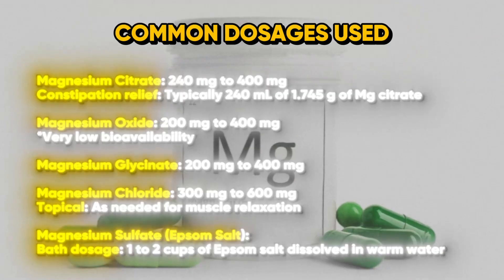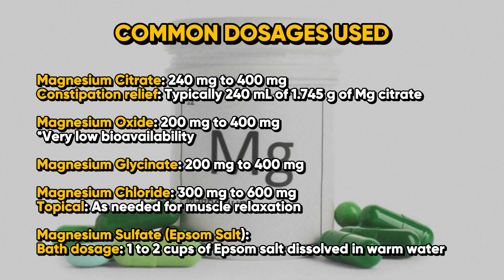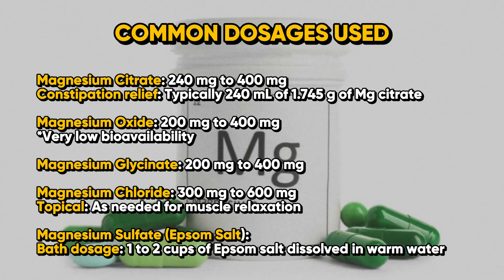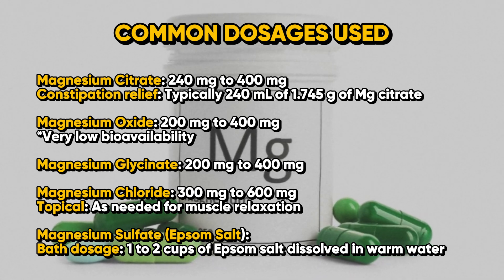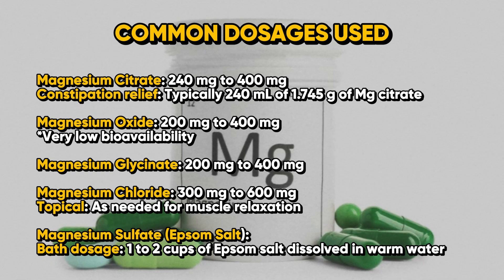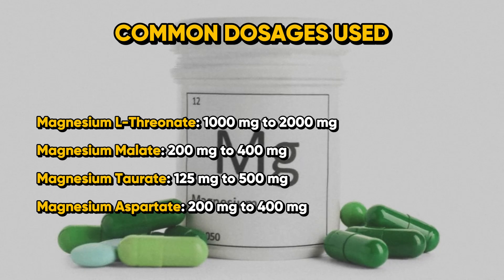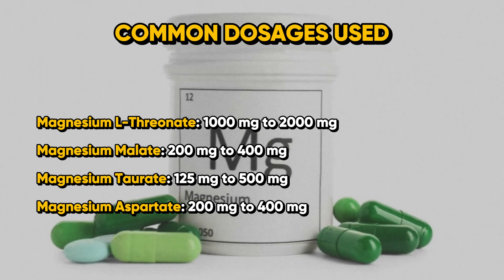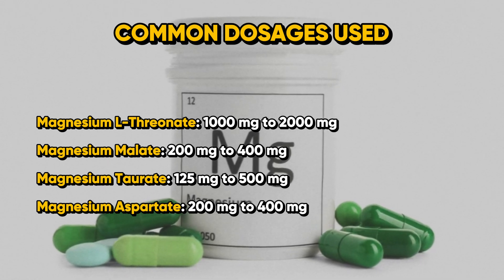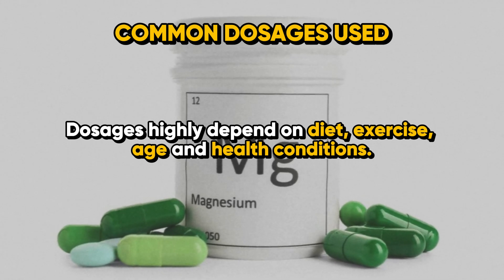Moving on, here are the common dosages used in various magnesium formulations: magnesium citrate 240–400 mg, magnesium oxide 200–400 mg, magnesium glycinate 200–400 mg, magnesium chloride 300–600 mg (topical as needed for muscle relaxation), magnesium sulfate one to two cups of Epsom salt in warm water, magnesium L-threonate 1,000–2,000 mg, magnesium malate 200–400 mg, magnesium taurate 125–500 mg, and magnesium aspartate 200–400 mg. Dosages highly depend on diet, exercise, age, and health conditions.